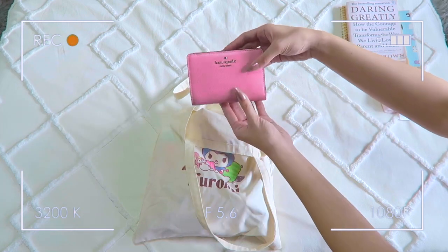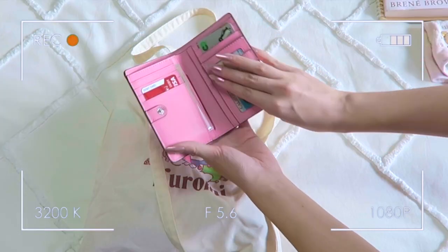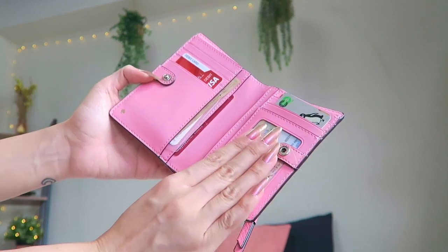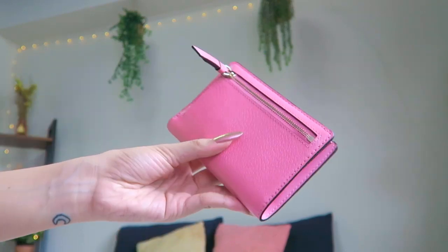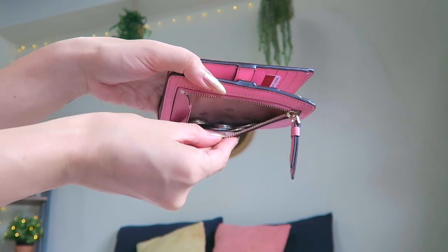This is my wallet — it's from Kate Spade and I got it in this incredible bubblegum pink color at the outlets back in America. I love the size of it because it carries all my cards like my train pass and my ID, and since this is a cash country I really needed a wallet that could carry all my bills and coins.